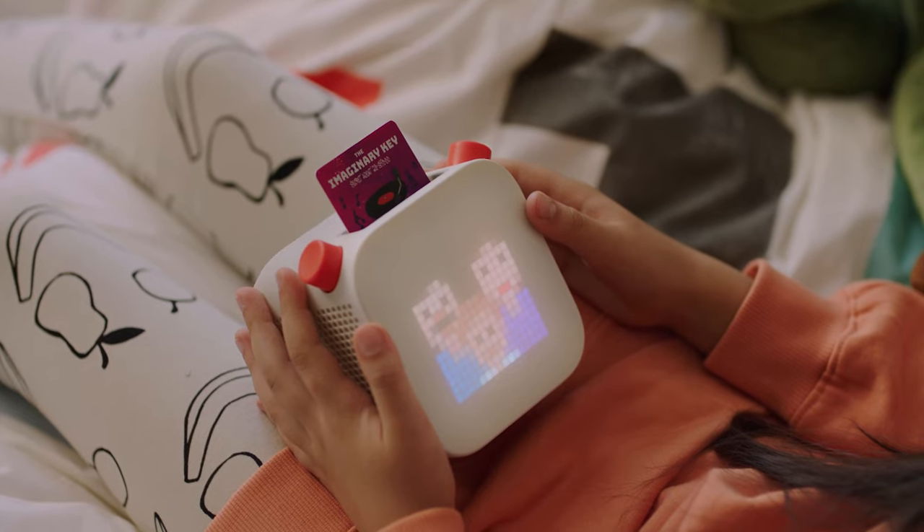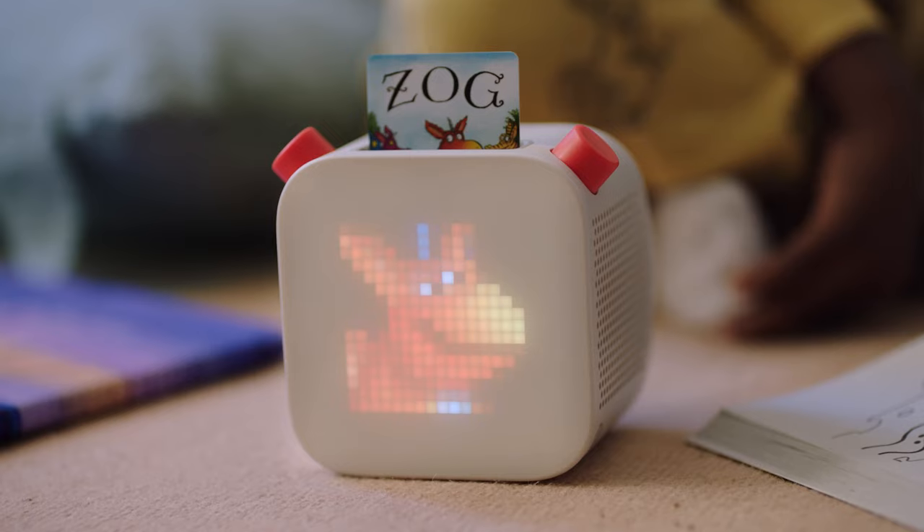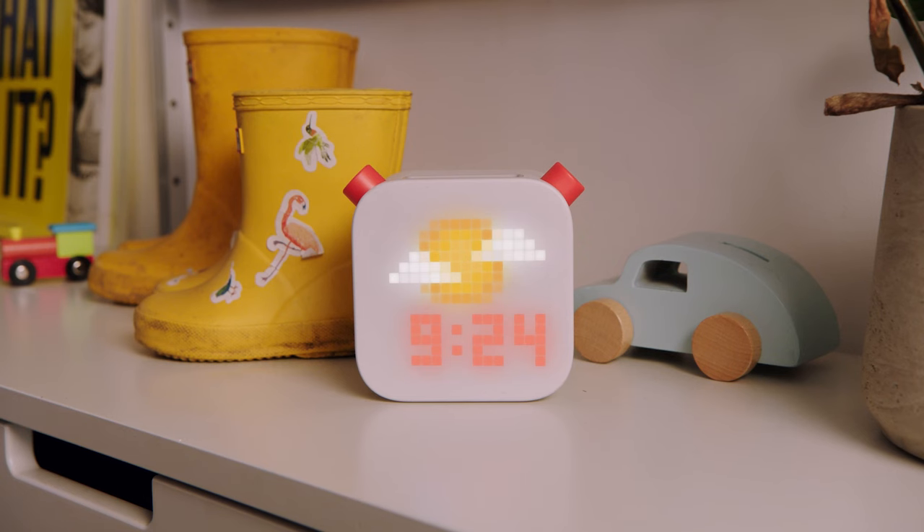But wait, what's this thing? It's a pixel display. It's not a screen? No. It just helps kids change chapters without relying on numbers or words.